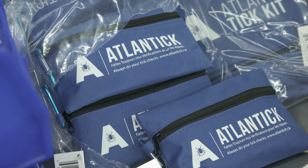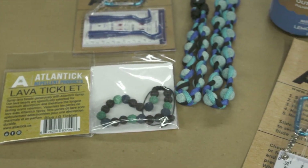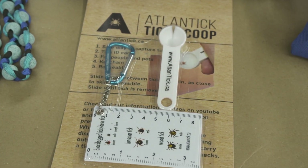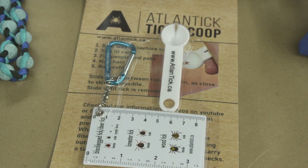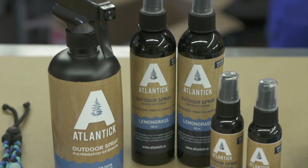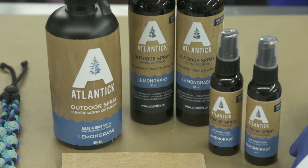Atlantic customers range from power crews who work in the woods to families who spend time outdoors to pet protection. Atlantic promotes tick safety, as they believe it's much easier to be tick safe than it is to treat Lyme disease. Atlantic products are available from their online store and in stores all across Canada.